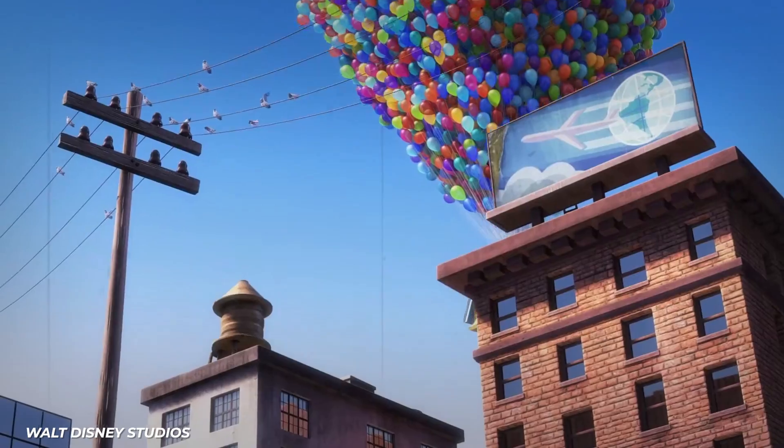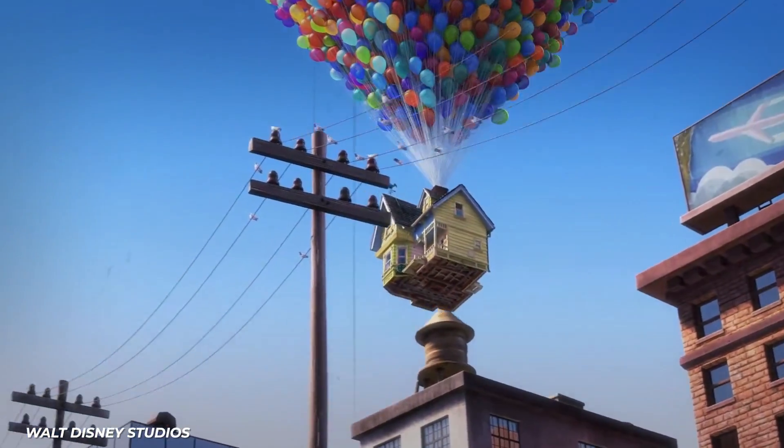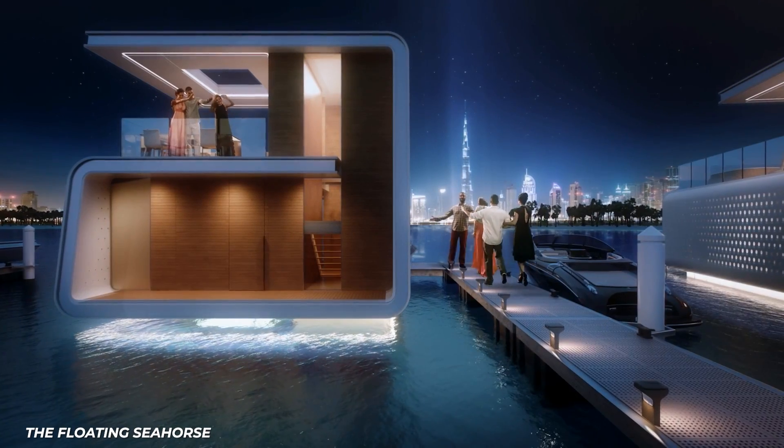Now, if I can only find someone to build the dream house I drew in third grade art class, I'd be really impressed — especially since it's supposed to fly and turn invisible whenever I want. Have any thoughts about these nearly impossible buildings? Pop them in the comments section.